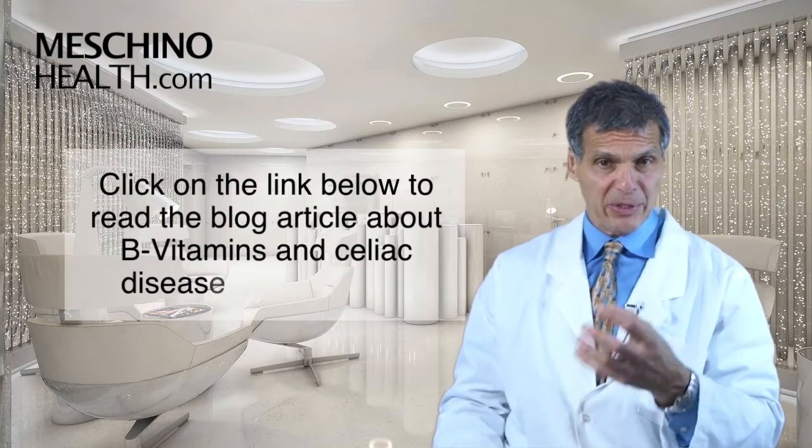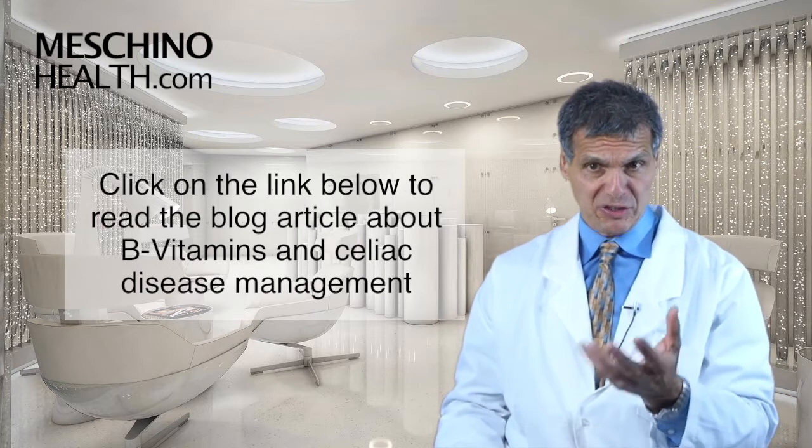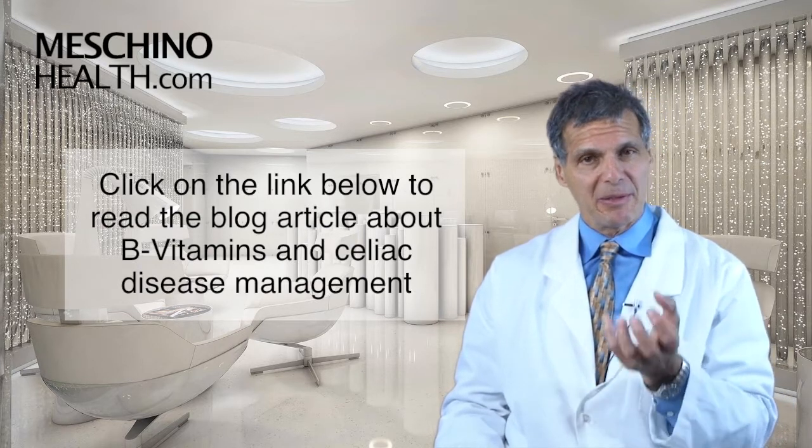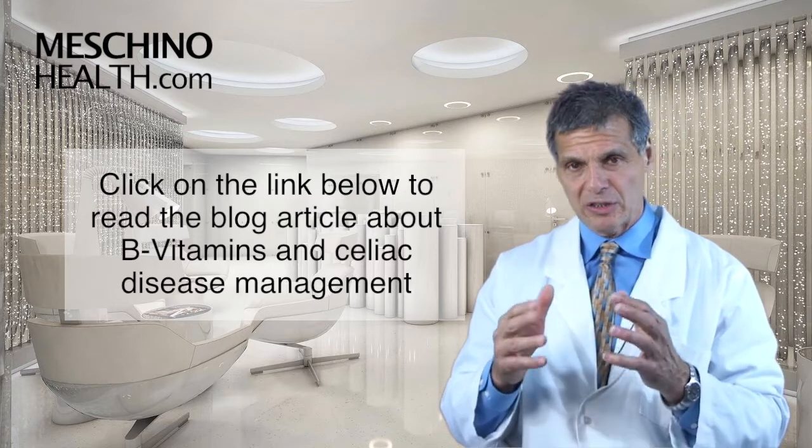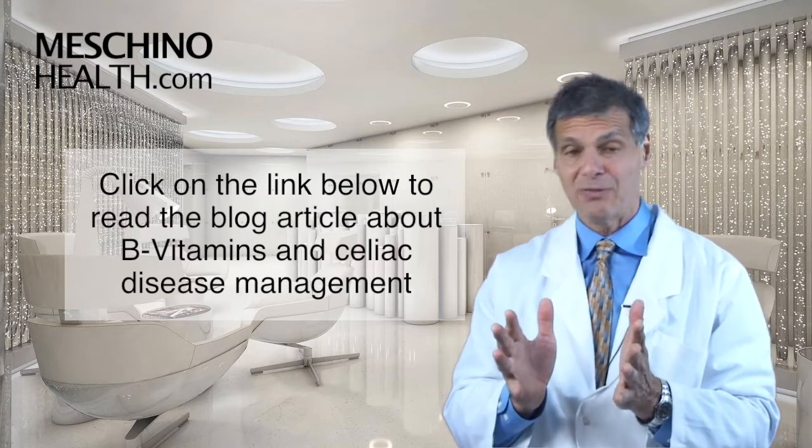Click on the link below. You can read my blog article and see the reference on this to learn more details about this important subject, especially if you're a celiac disease patient or you know someone who has the condition — it's vital information.